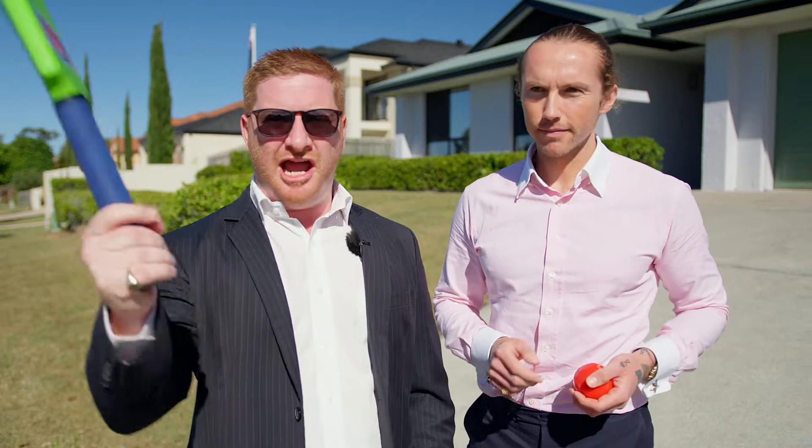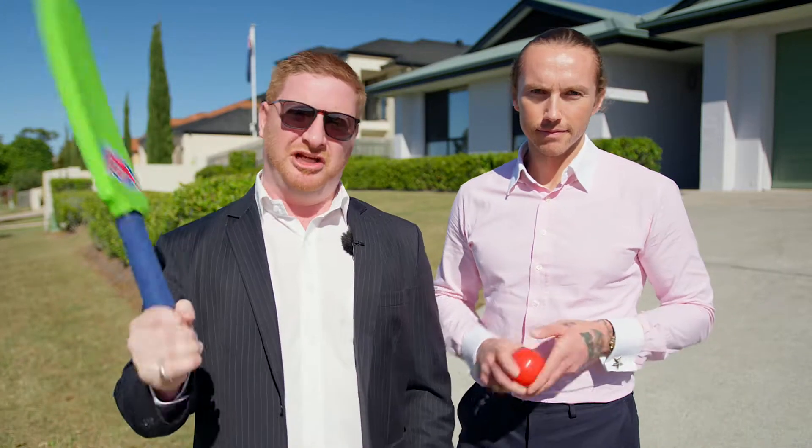Welcome to 139 Gibson Crescent here in Balbary. This is a cracker home — this one is gonna knock you out of the park. Check it out.